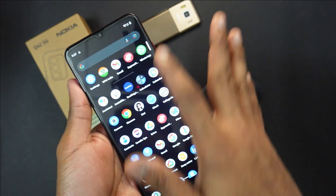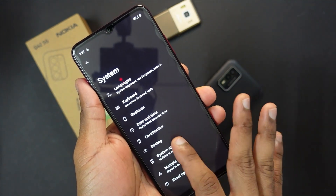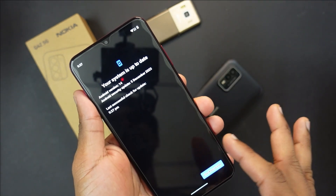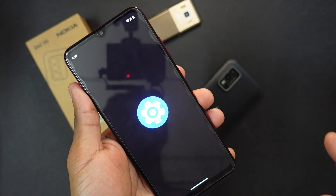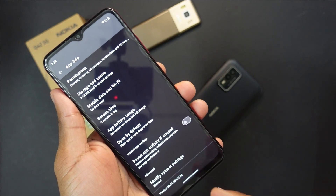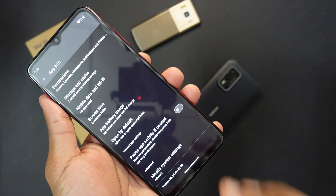While the device is updating, let me show you where it is now — updated to Android 14, still on the December security update. Android version 14, December security update. Let's check the camera version: 98.1445102.03. Definitely a new camera firmware for the Nokia G42 5G with the Android 14 update.